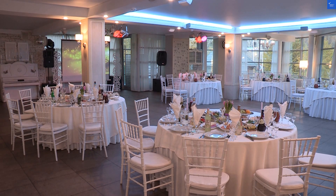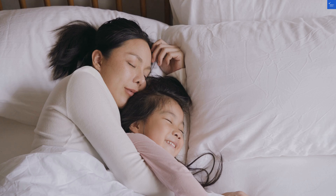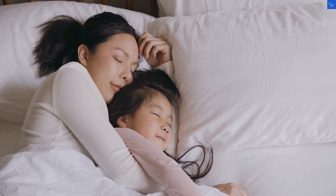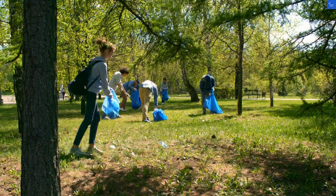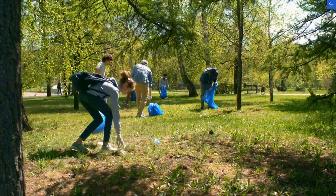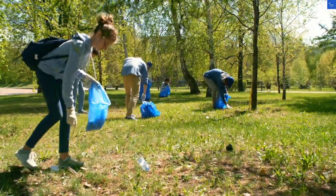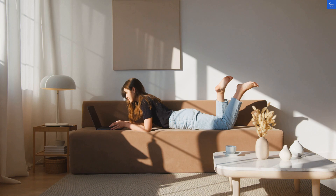Just a hop and skip away, you'll find Afandu Beach, a blue flag paradise where sand meets pebbles. It's the perfect spot to channel your inner Poseidon or just enjoy a good old beach nap. Pro tip: bring a beach umbrella — the sun doesn't mess around here, and we don't want those sunburns spoiling your vacation selfies.